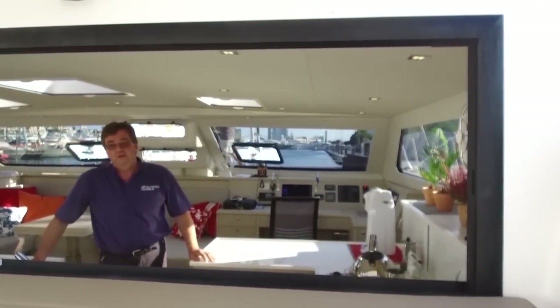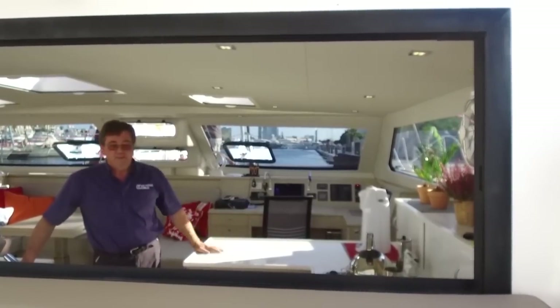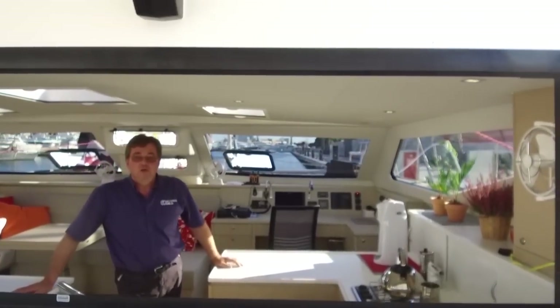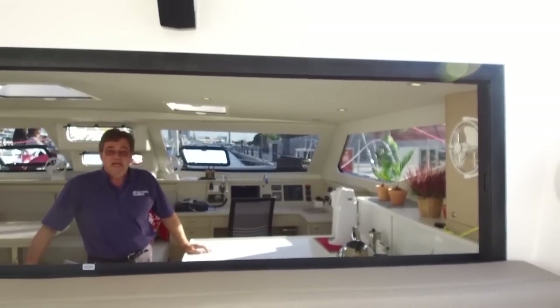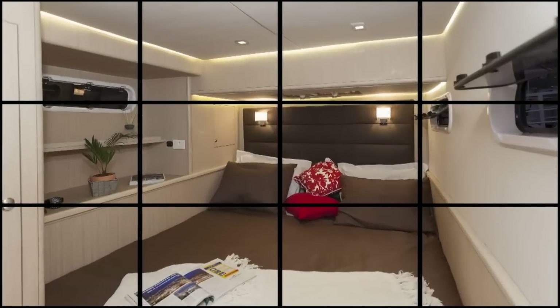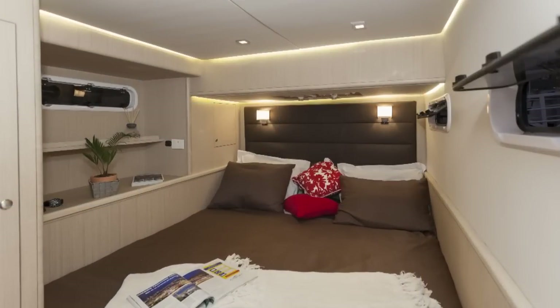So whether you're alongside the quay, as we are at the moment, or whether you're on passage, the ability to produce good meals and keep the crew happy is clearly quite possible in a galley like this. This is the standard layout for the Seawind 1600.